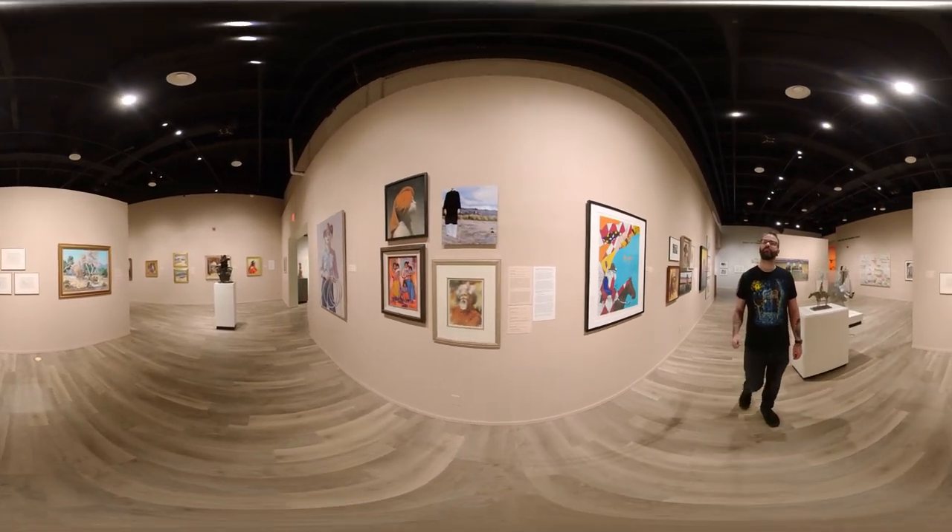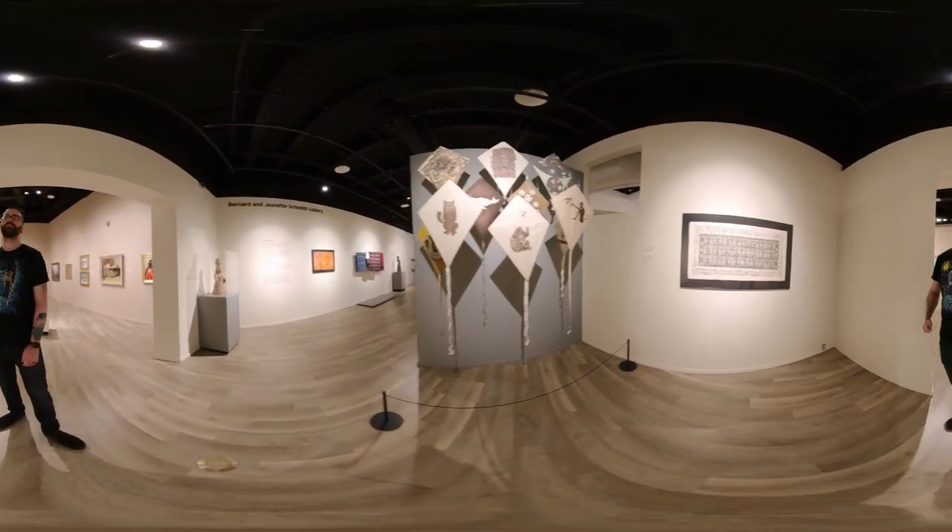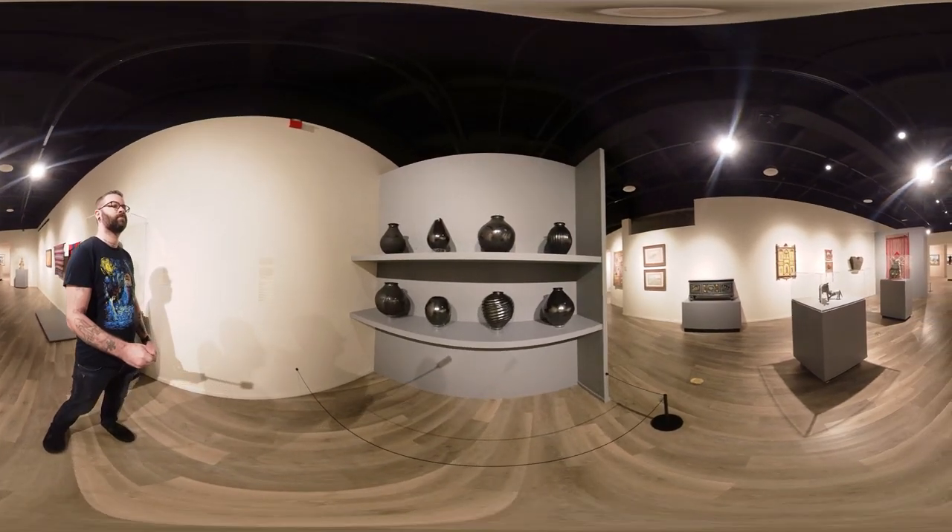I would highly recommend checking it out for yourself. The art is just so much more powerful in person than it is in photos or video. So where should we explore next?